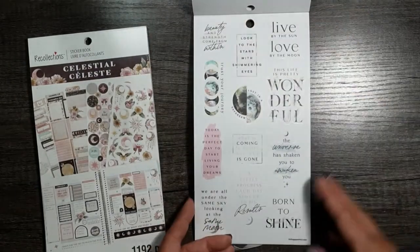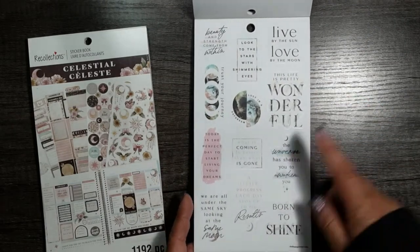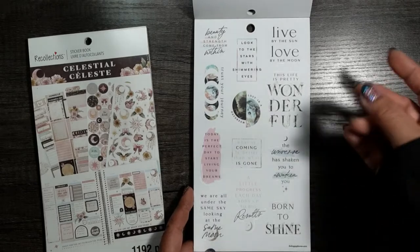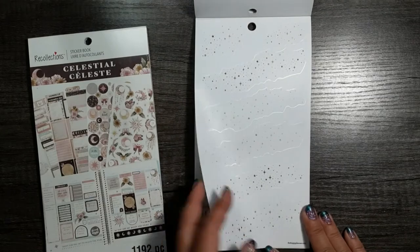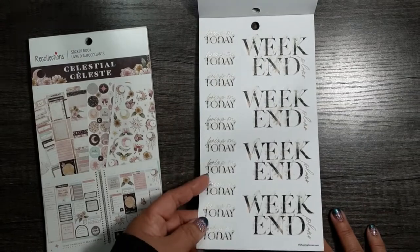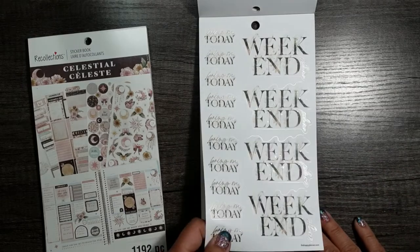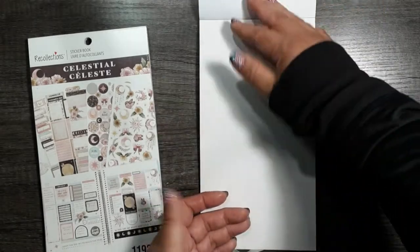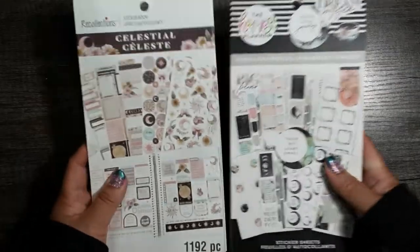And then these are the sayings: 'Look to the stars with shimmering eyes.' 'This life is pretty wonderful.' And my favorite sticker from the whole book: 'The universe is shaking you to awaken you.' Yes it can. It's just so cute. And then you've got the starry swoosh. Some headers — 'Bring on today,' 'Weekend,' and 'Plans' on the side in gold foil. Some items are on clear sticker paper. Big words. And that's it. Very, very happy that I got this to go with this — it's going to be gorgeous.